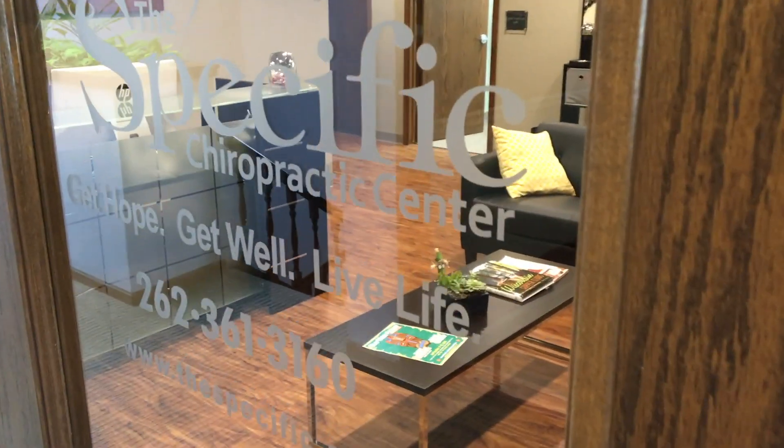Welcome to the Specific Chiropractic Center's show number three. On this episode, we're going to be taking a tour of my office at the Specific Chiropractic Center. It's going to be a ton of fun — you're going to learn all about what I do. Should we head in? You're heading into a world-class facility, to say the least.